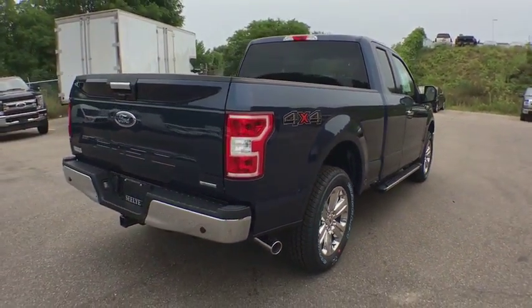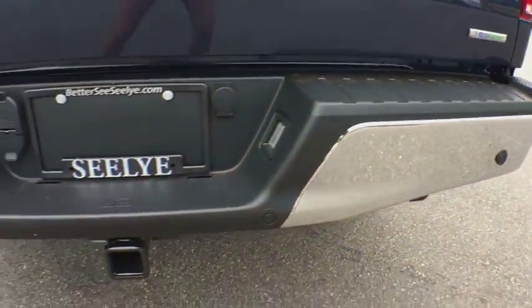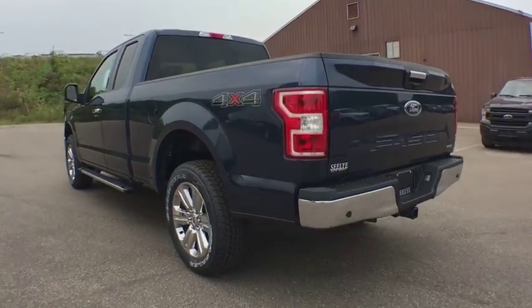Traction control. Keyless entry. Anti-lock braking system. Steering wheel audio controls. Stability control. Backup camera. Bluetooth. Power steering.